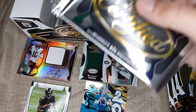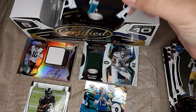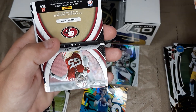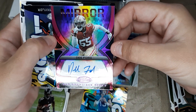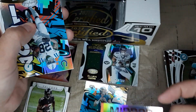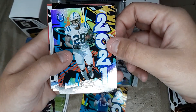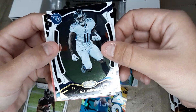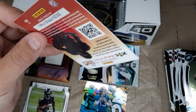Last two packs — we should have one more auto in here. Miles Gaskin. Dee Ford — ooh, that's pretty — out of 40, pink. That is pretty. Then Jonathan Taylor Graffiti. AJ Brown. Jalen Hurts. And Kittle Horton.